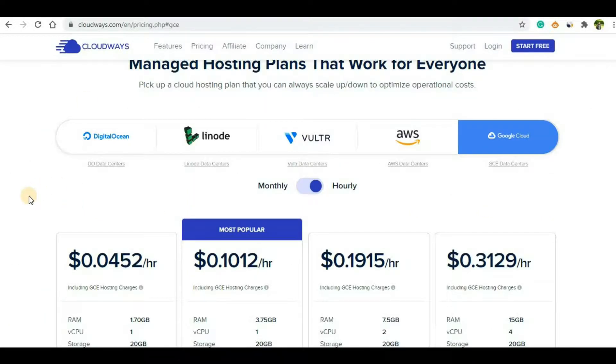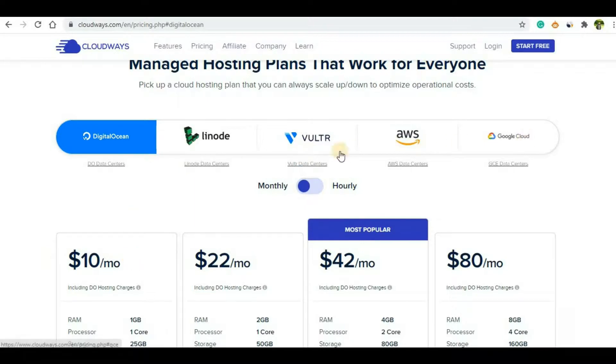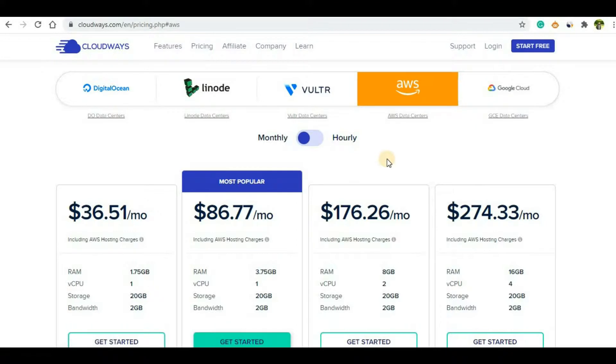In terms of price, I would go with Cloudways. Kinsta is not a bad hosting option, but if for some reason you don't want Google Cloud, you can always go with Cloudways because they offer other cloud hosting providers. For example, Digital Ocean is a very popular provider and their price is also a little lower compared to others. If you are a beginner with a low budget, you can go with Cloudways and choose providers like Linode or Vultr. AWS is pretty similar to Google Cloud in price, so that will be a bit higher.